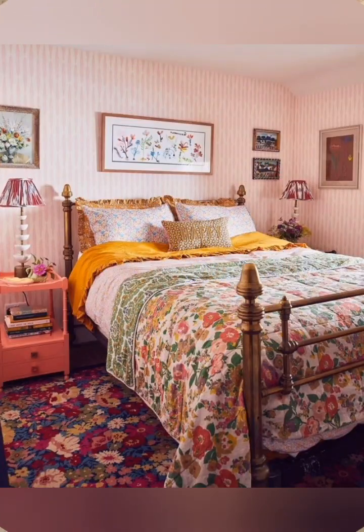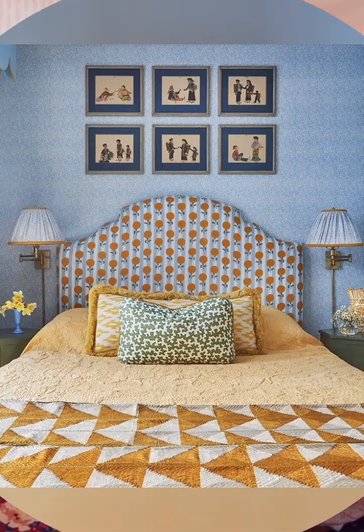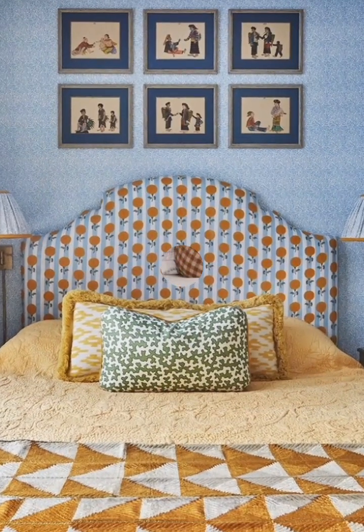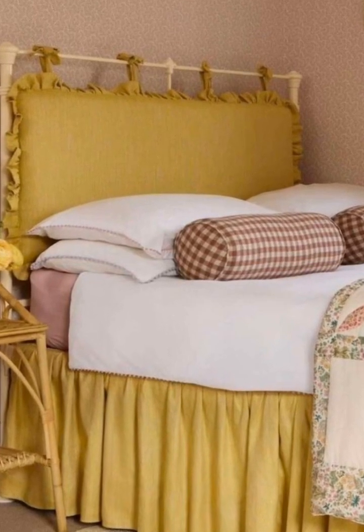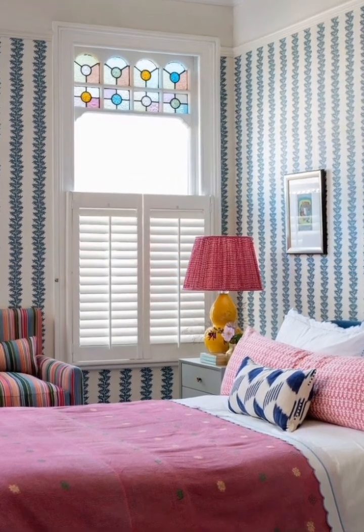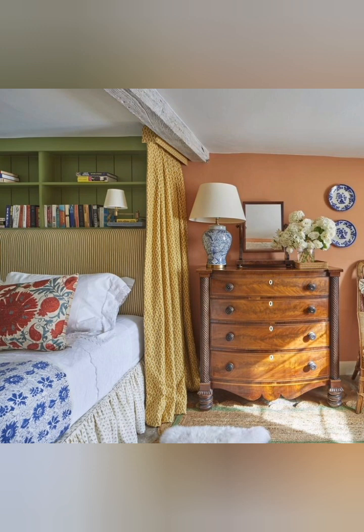Earthy tones: warm browns, beiges, or subdued blends for balance and depth. Fabrics and textiles combine soft voile, plush velvets, and layered bedding with ruffled details. Use throws and blankets for warmth. Incorporate subtle floral or stripe patterns that complement the color palette.